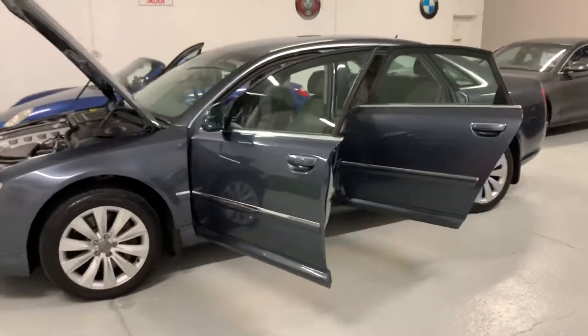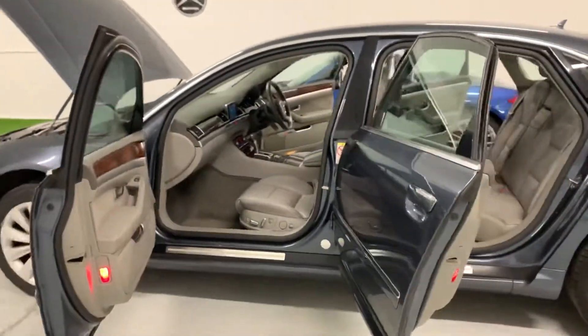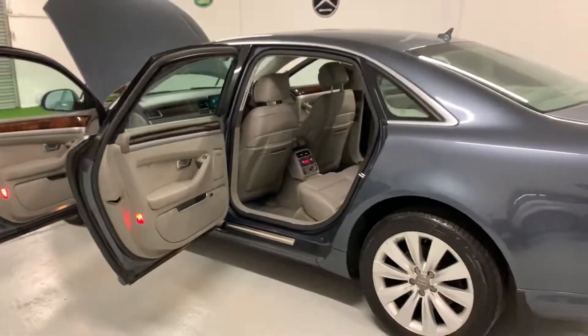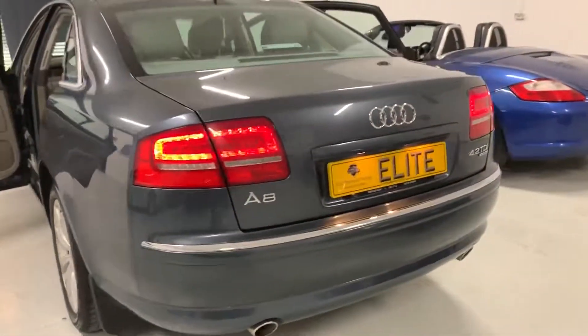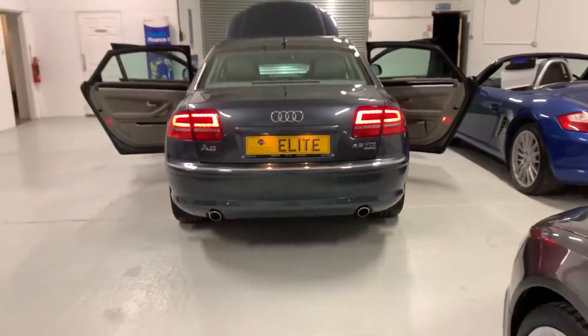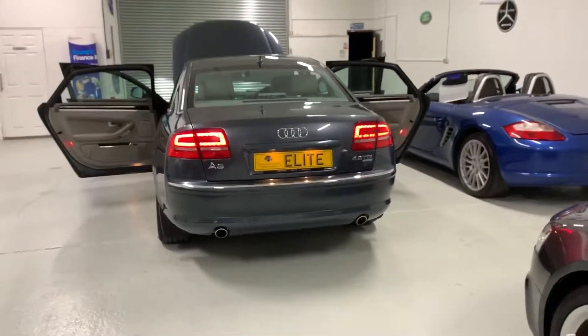We offer part exchange and we can get some great lending rates with our prime banking partners for finance. I'm quite sure you will not be disappointed with this car in the flesh. I hope that you enjoyed watching this video — I've certainly enjoyed making it and I've certainly enjoyed driving this stunning car. Thanks for watching.